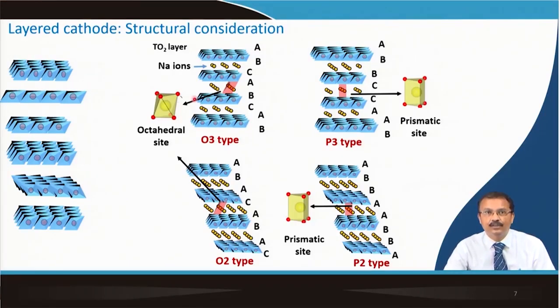The stacking sequences for O3, P3, O2, and P2 type structures can be visualized—octahedral and prismatic sites are distinguishable. Depending on the layer structure type and the transition metal cation, phase transitions between these configurations cause slight changes in octahedral and layered structure arrangements, deteriorating electrochemical properties.